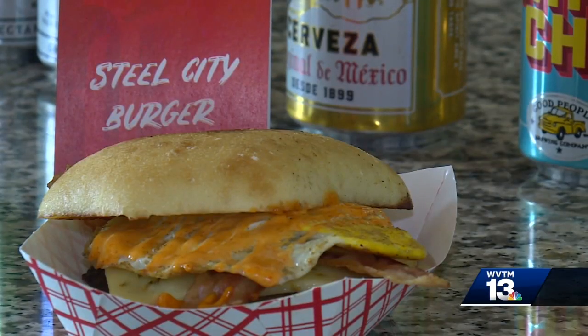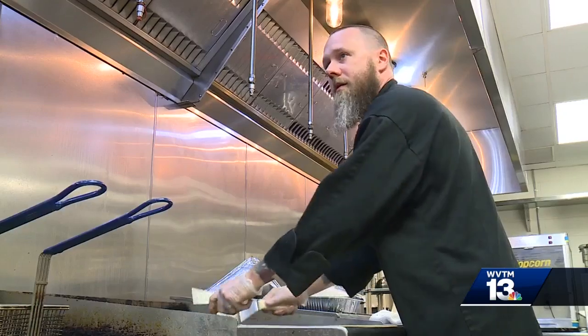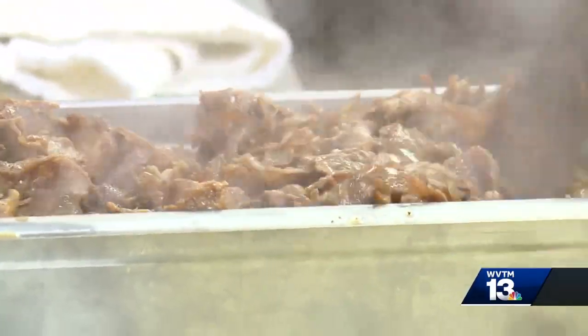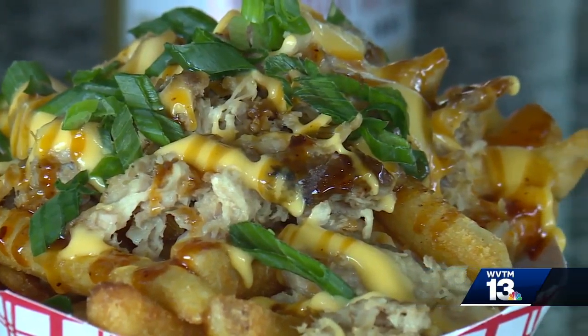The classics like the Steel City Burger and Magic City Dog will still be available, but this time of year executive chef Nick Tittle steps up his food creation game.